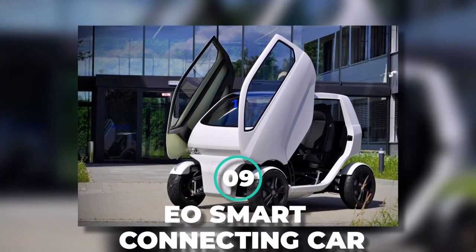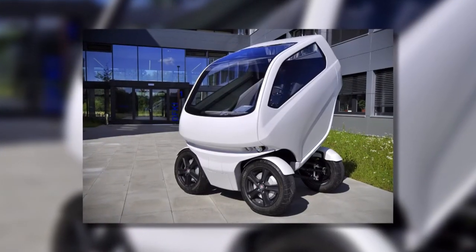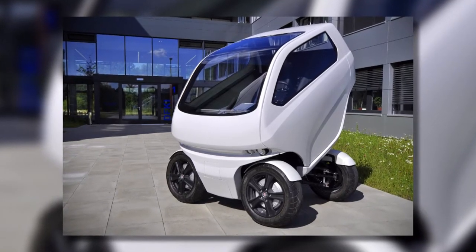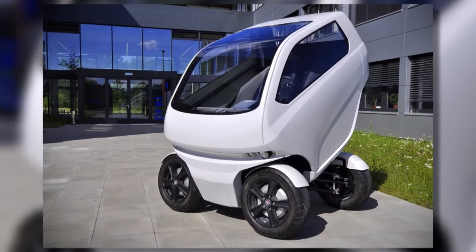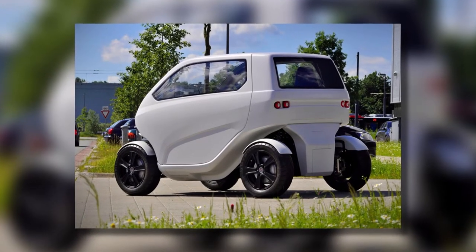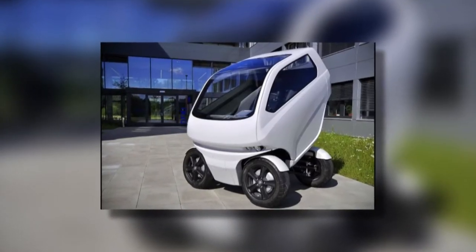Number 9: EO Smart Connecting Car. Although smart vehicles have been known for their bugs and glitches, not fully compatible with car enthusiasts, this one is a bit different. If you're living in a densely populated area, moving around is tough, and you can never seem to find a parking spot wherever you go. Then this car was made for you.